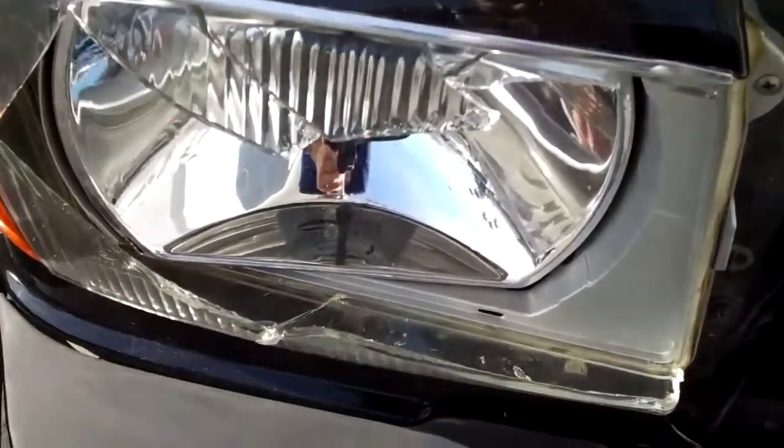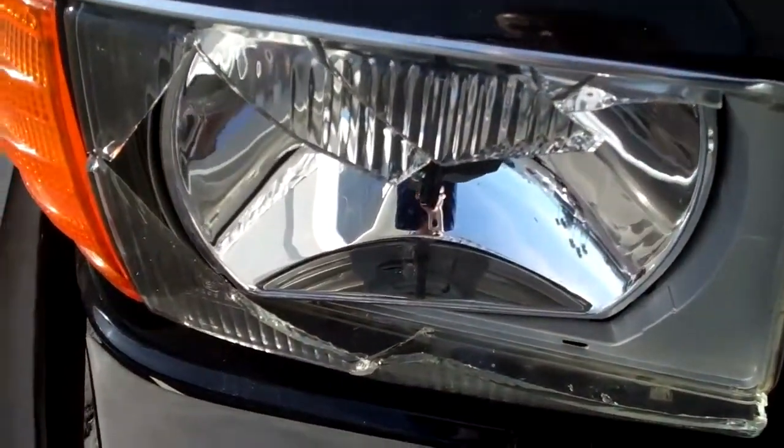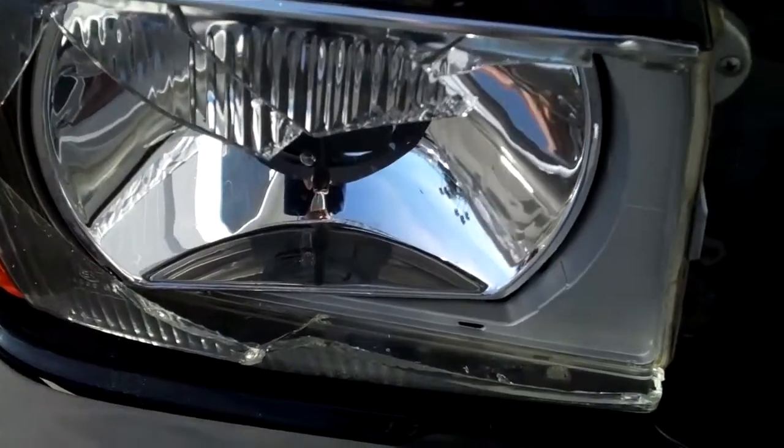And lastly, the front headlight lens is cracked and broken. We can get you this European lens and make the right side headlight look like new.